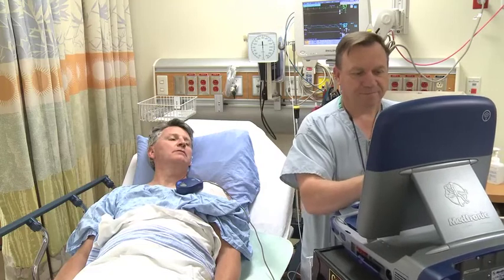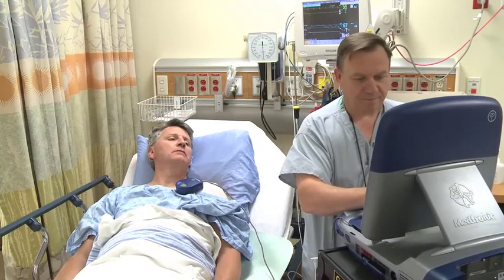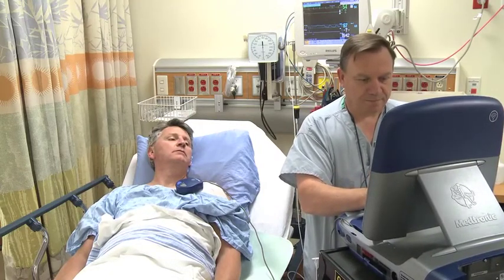After your procedure, you go back to the recovery area for some monitoring before you go home. You will be seen by a device clinic registered nurse.